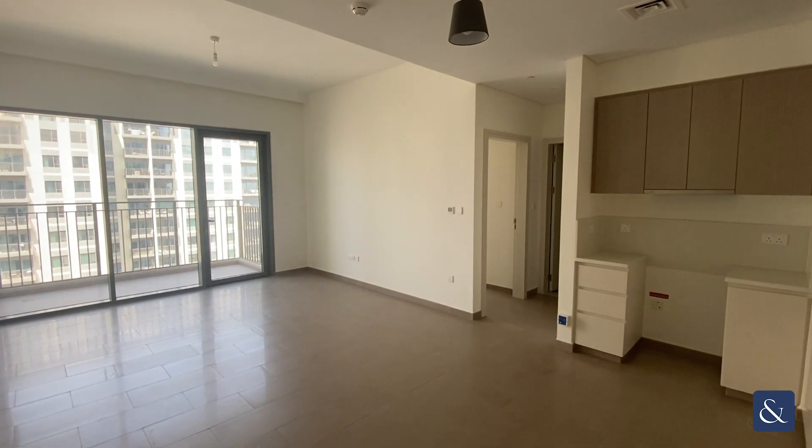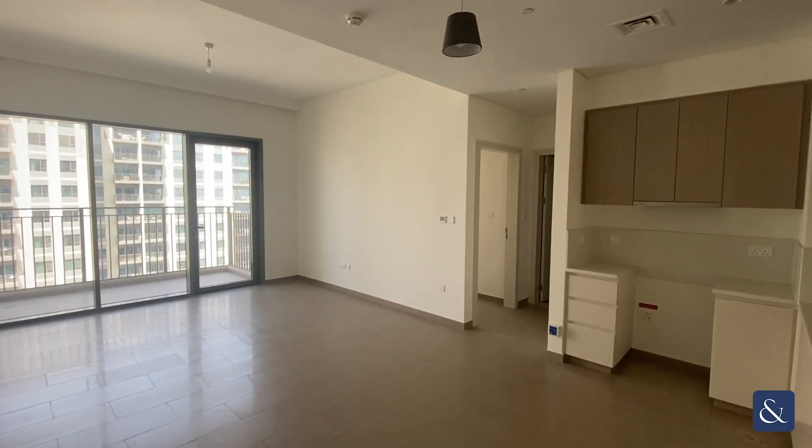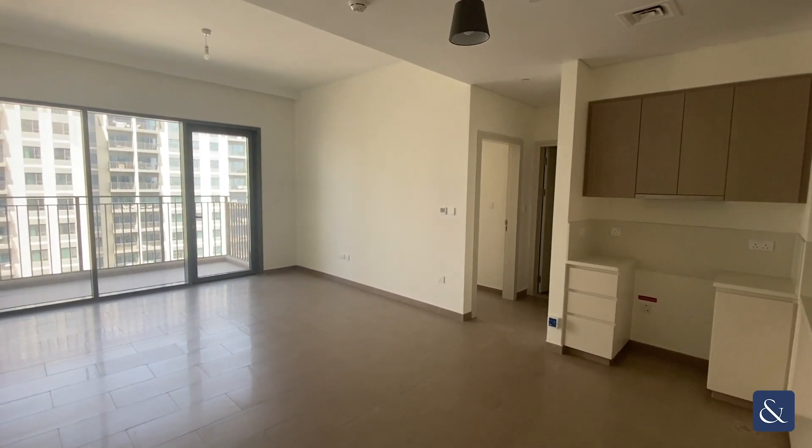Hi, this is Jackson from Alsop and Alsop bringing you this video tour of this one-bedroom apartment in Park Heights in Dubai Hills.